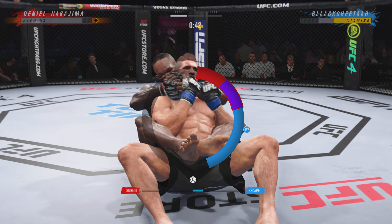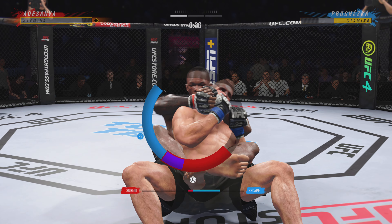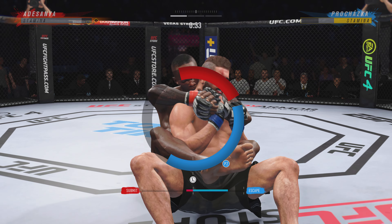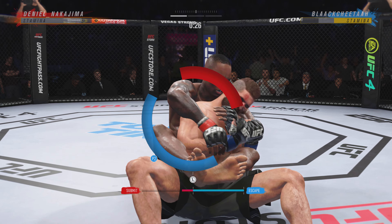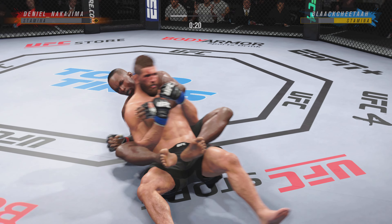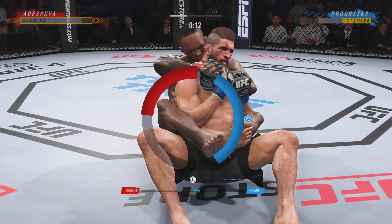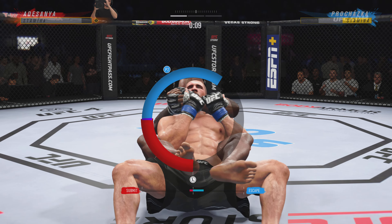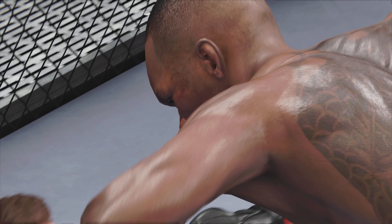Oh, reversal! What a way to switch position — fantastic movement by the bottom fighter. There are few things more fun to watch in mixed martial arts than these scrambles. He's going to start looking for a rear naked choke, and that's exactly what he's doing. He is doing a really good job of relaxing, not panicking while getting choked. Now he's okay, he can escape. Oh, he's attacking the choke now.